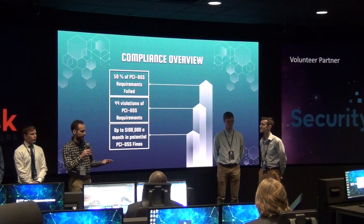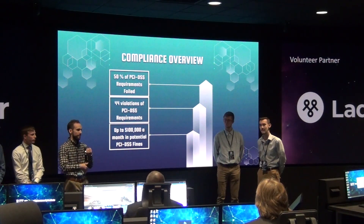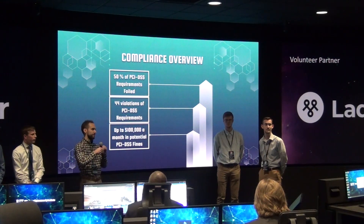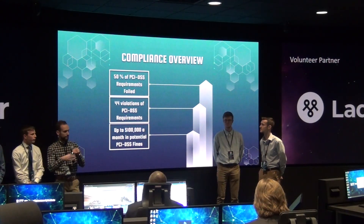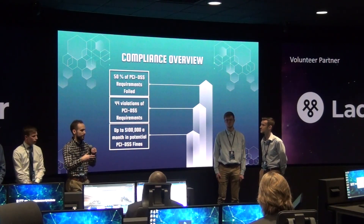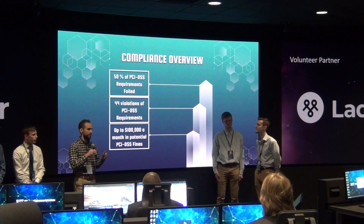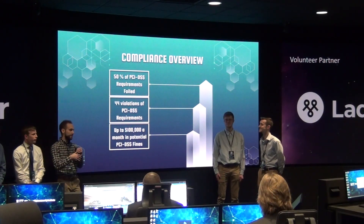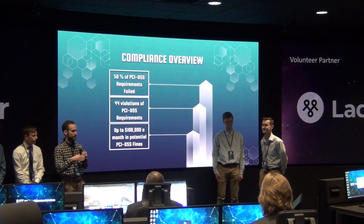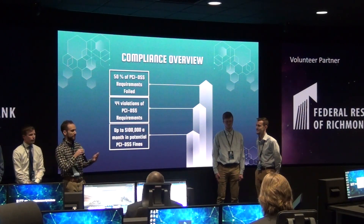The other 50% of the requirements that weren't failed were either requirements we weren't able to test — due to them being a physical test involving access to credit card information for customers and that sort of thing. These violations can result in fines up to $100,000 per month of non-compliance, so we wanted to make sure that you are able to remediate these issues as soon as possible, because ultimately it will be cheaper to remediate the vulnerabilities than to continue paying fines.